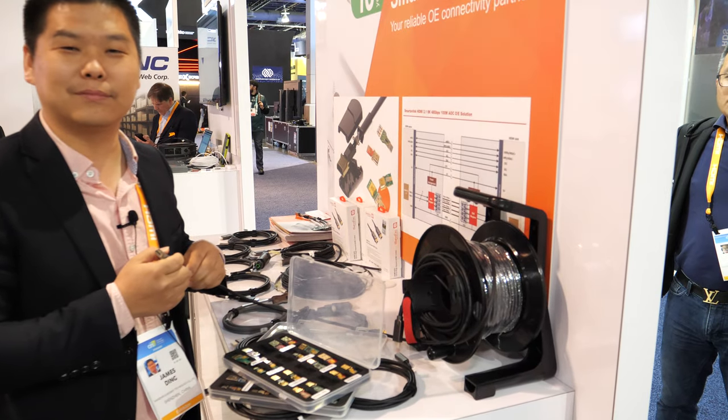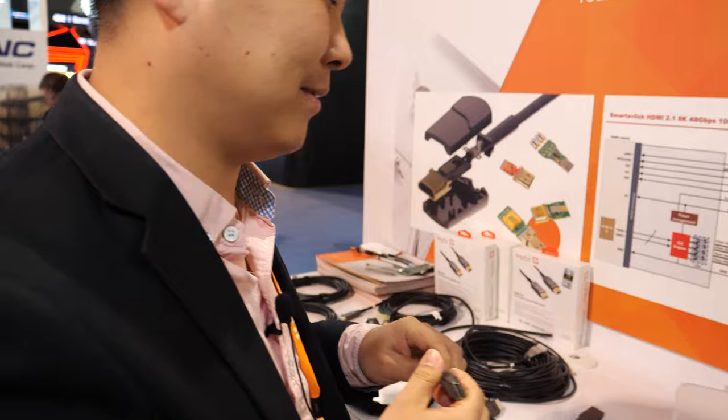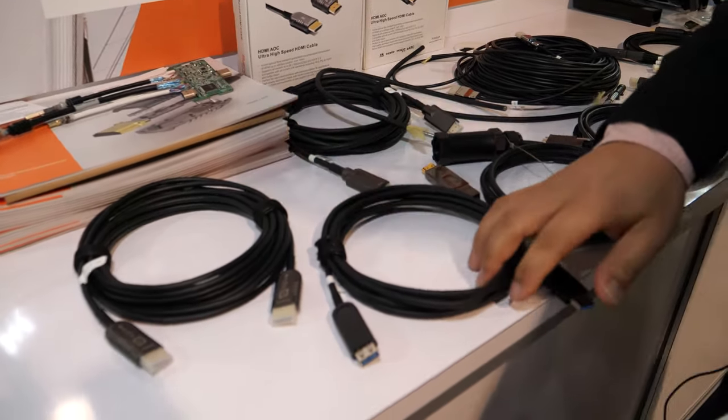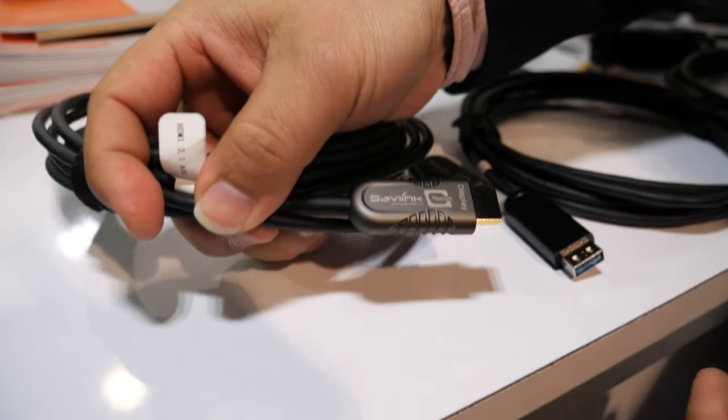And no interference? No interference because it's fiber. And these are also HDMI 2.1? Yes, this is HDMI 2.1. You can see the Cinecline chip here.